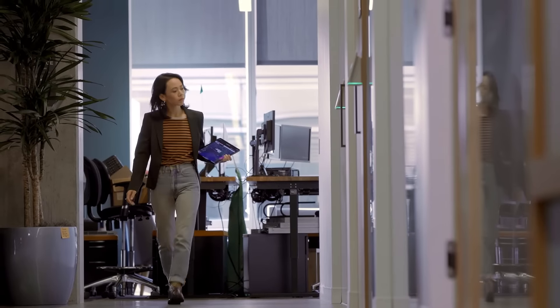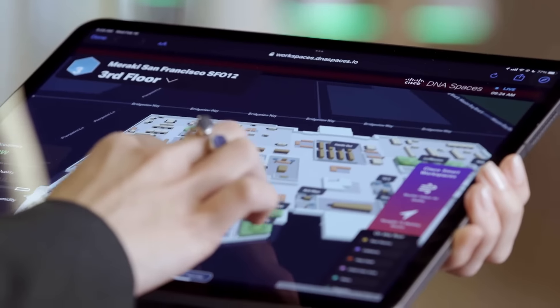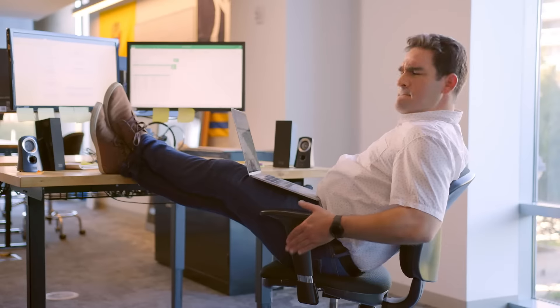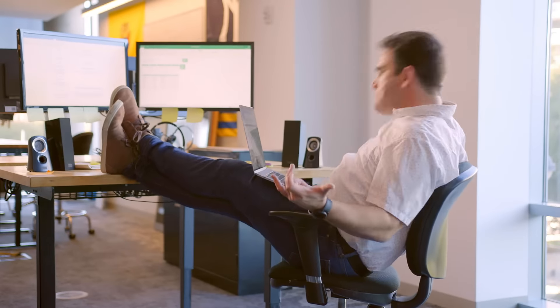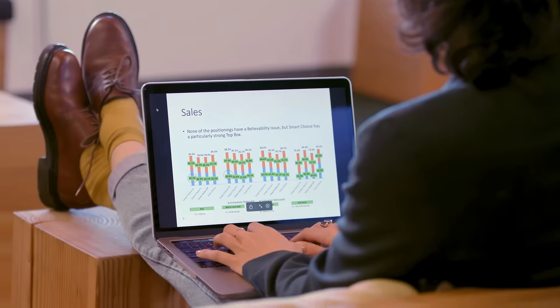Now that permanent desks might be permanently gone, Smart Workspaces lets you find a desk that works the way you do — near your co-workers, away from your co-workers, or just away from that guy who's never heard of headphones. Hashtag rude. Nice choice. Happy spreadsheeting.